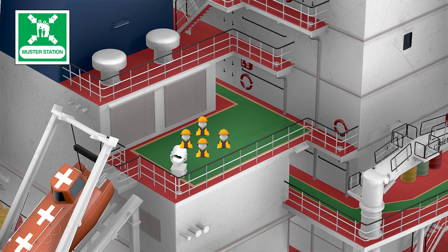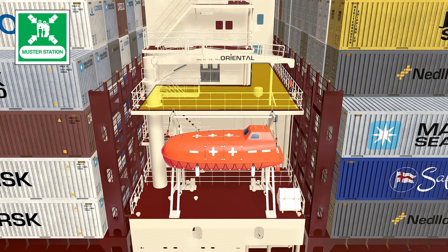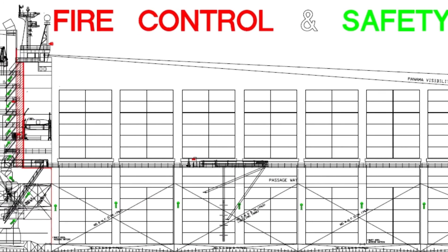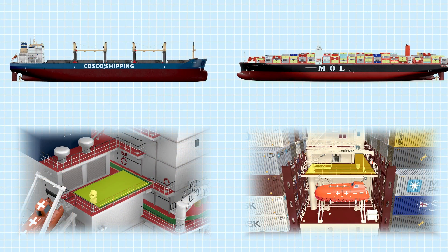The muster station is a designated location where all crew members gather in the event of emergency situations. Depending on the type of ship, the muster station can be on either the port or starboard side, or it may be located close to the lifeboat at the aft. Its specific location will be indicated in the muster list and ship's fire plan. Ensuring you know the muster station's position on your vessel is crucial for a swift response in case of an emergency.